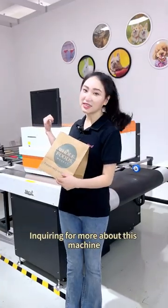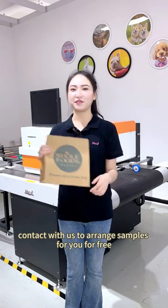For more inquiries about this machine, contact us and we'll arrange free samples for you.